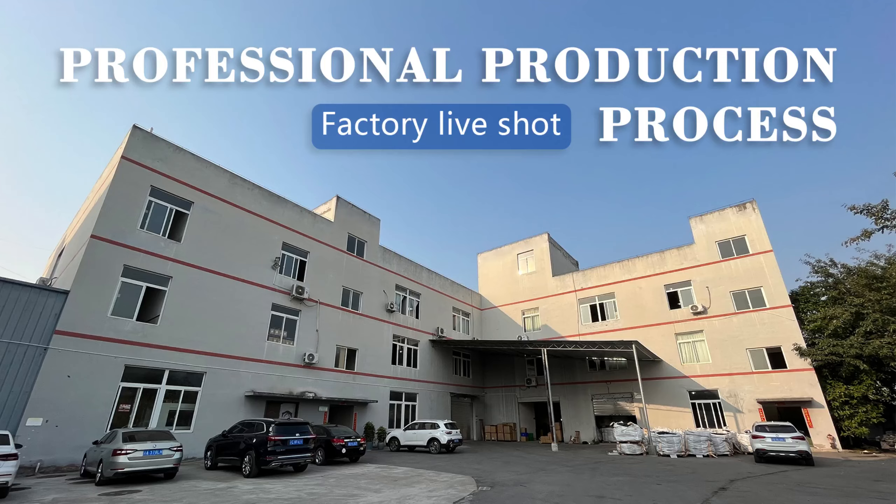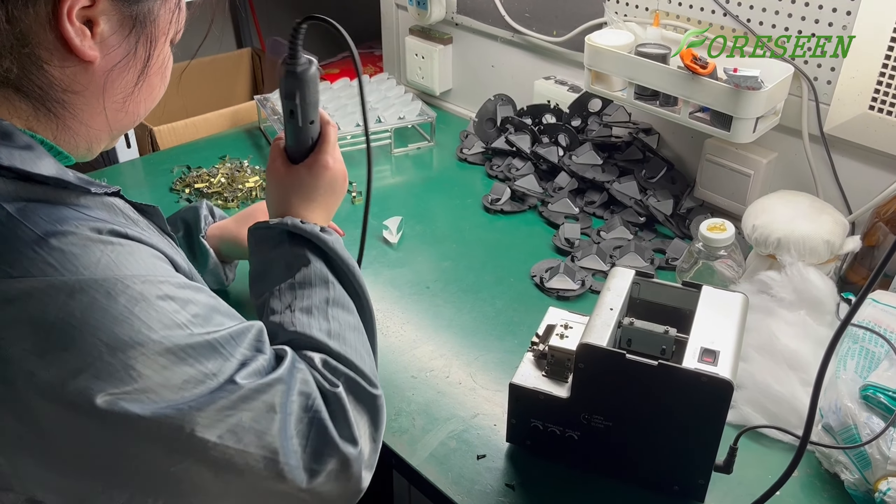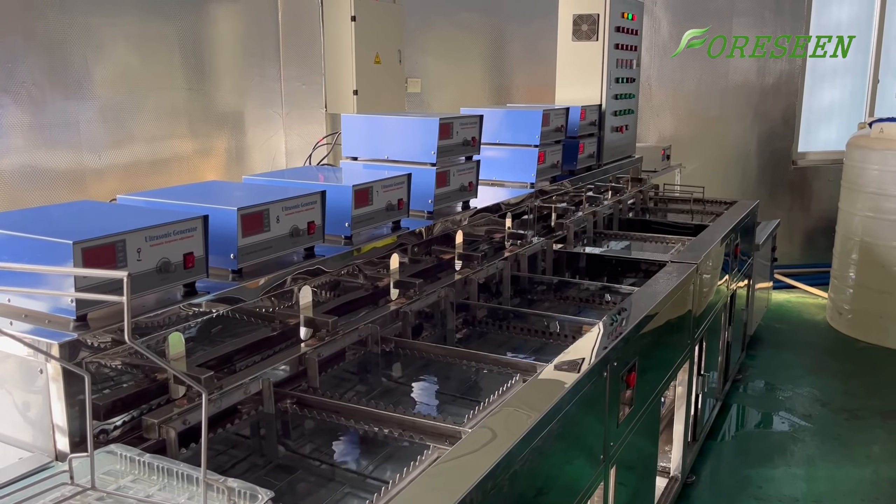Hello everyone, I'm Kyle Chen, a sales consultant at 4SYN. 4SYN is a professional optical products supplier with over 20 years of manufacturing experience.